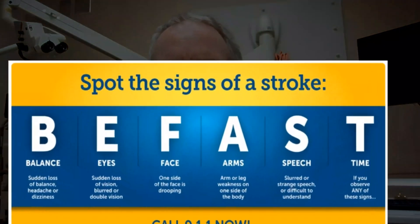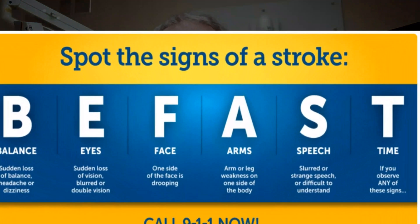Quick review: the critical message is rapid stroke treatment begins with you. Recognize that a stroke might be happening — usually it's a sudden onset on one side of the body. Remember BE FAST: Balance, Eyes, Face, arm or leg on one side of the body, Speech, and Time. Call 911 immediately. Don't wait. And remember the time your stroke symptoms start, to tell the ER doctor.